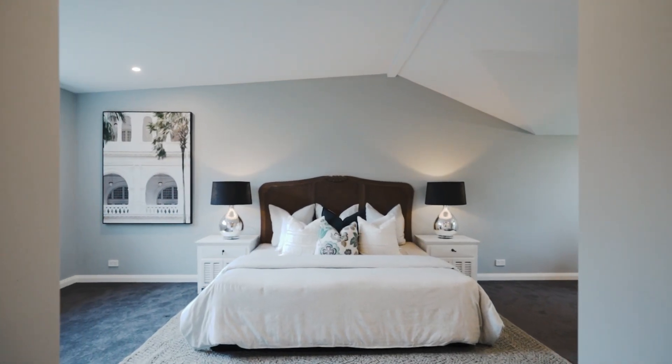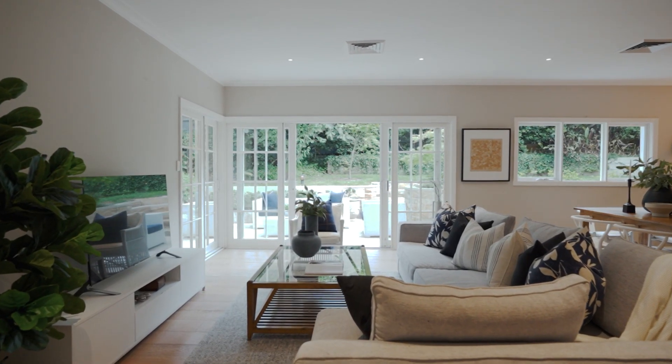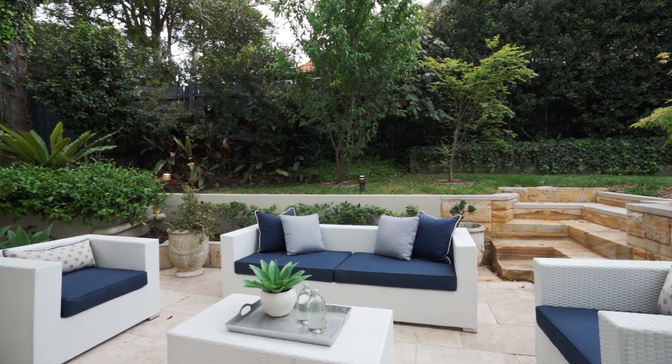This beautiful home has been completely redesigned and renovated and offers a fantastic family floor plan. You've got bedroom accommodation split over two levels, and these wonderful entertaining areas that flow out of great entertaining zones that are completely green, private, and tranquil.